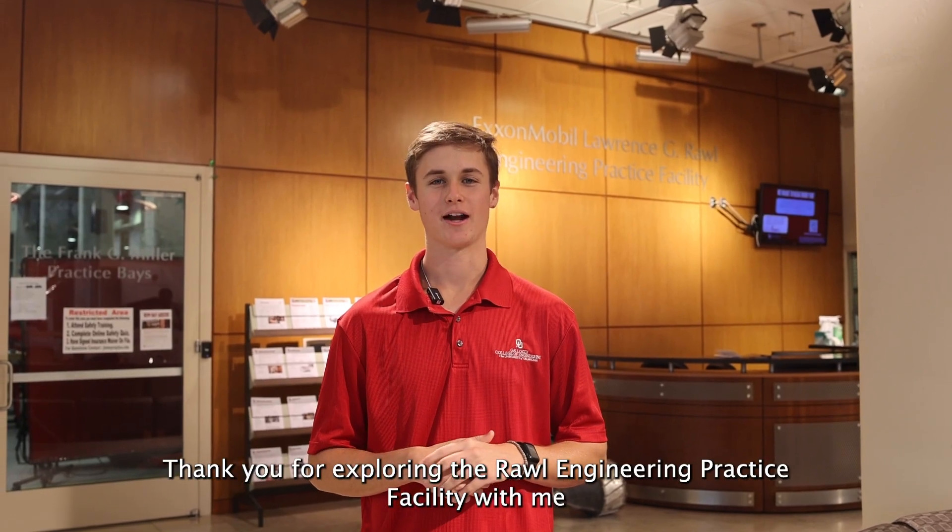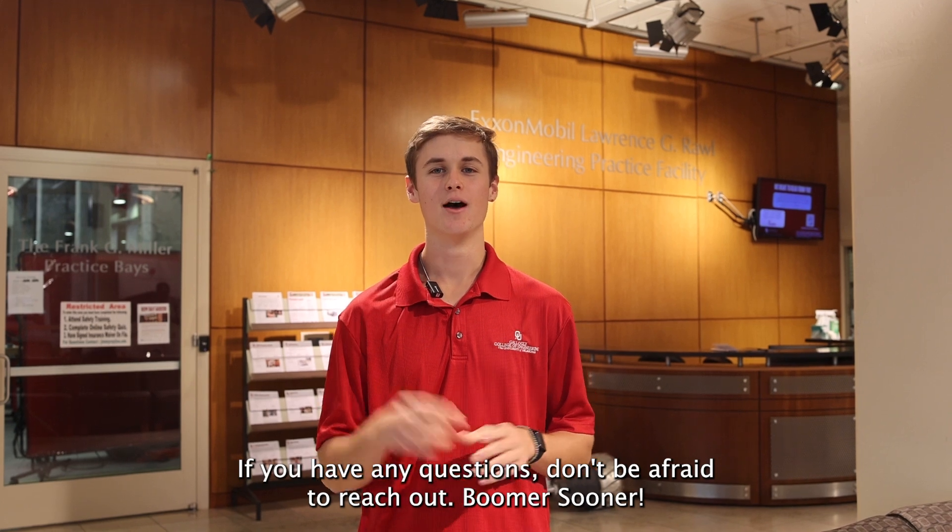Thank you for exploring the Rall Engineering Practice Facility with me. If you have any questions, don't be afraid to reach out. Boomer Sooner!